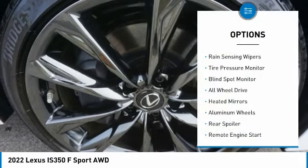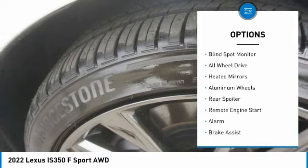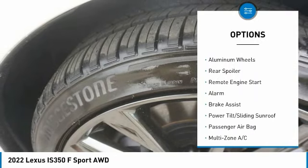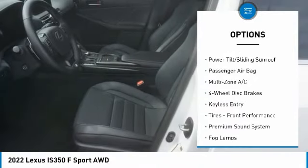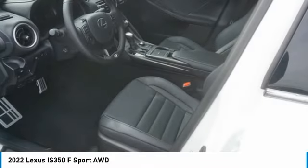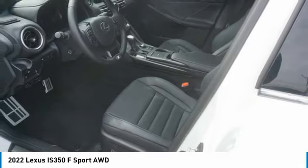Here are some of this vehicle's great options: rain-sensing wipers, tire pressure monitor, blind spot monitor, all-wheel drive, heated mirrors, aluminum wheels, rear spoiler, remote engine start, alarm, and brake assist. Come take a test drive today!